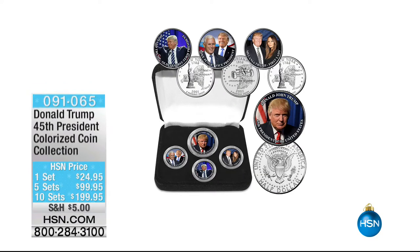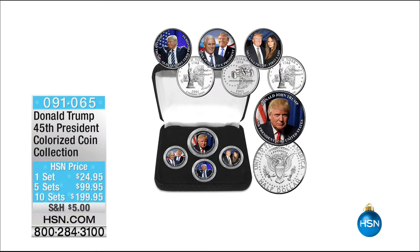Coming up, we have our numismatist — our coin expert — Mike Muzik joining us. Be the first to get brand new coins. Donald Trump is the 45th president-elect of the United States and we're going to be featuring the colorized coin collection. We've got a one-set opportunity, a five-set opportunity, and ten sets. This will be the hour you can get them first — limited quantity, item number 091065.